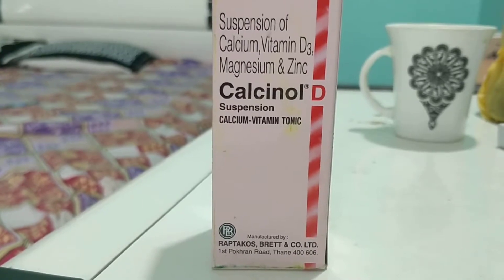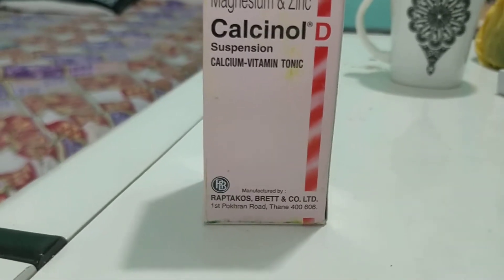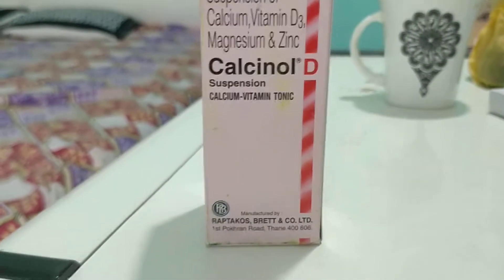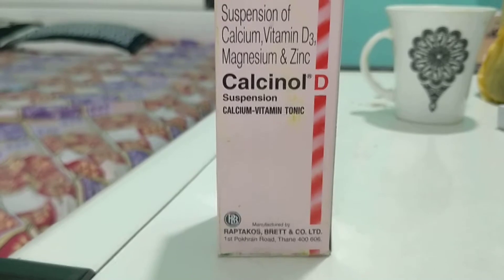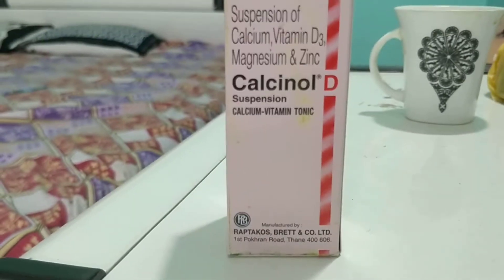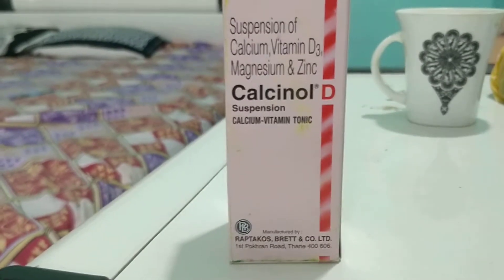You can see over here it is manufactured by Raptocos Brett Co Ltd. They are a pioneer in manufacturing formula milk that is Lactrodux, and they have very much interest in producing nutrition for kids.